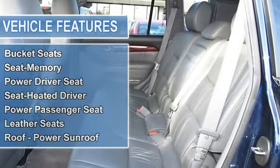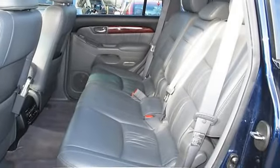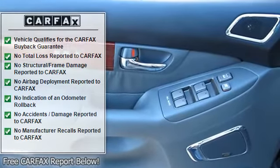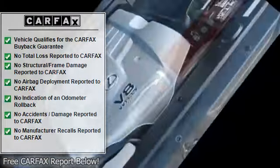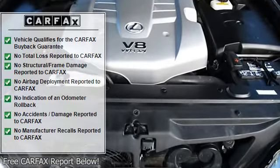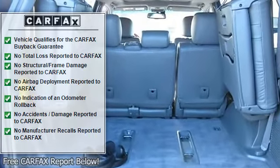Engine immobilizer, vehicle anti-theft system, AM/FM stereo, audio upgrade sound system, cassette player, CD changer, CD player, rear seat audio controls, tinted glass, trip computer, air conditioning, climate control, auto climate control, dual bucket seats.